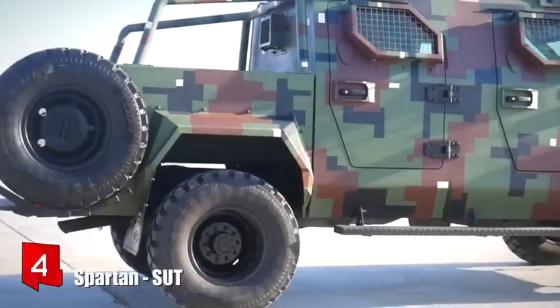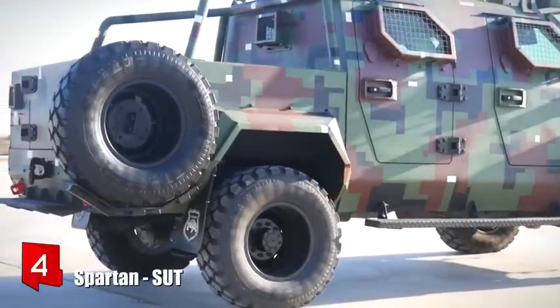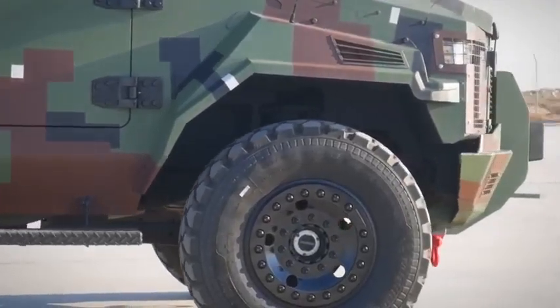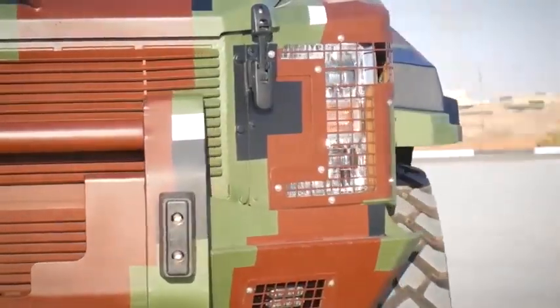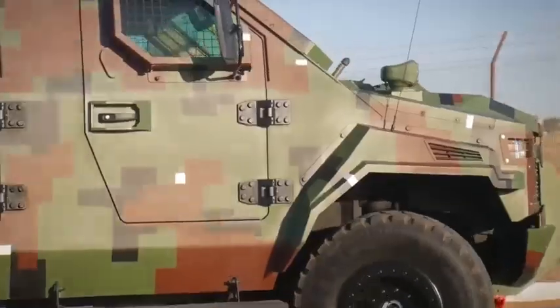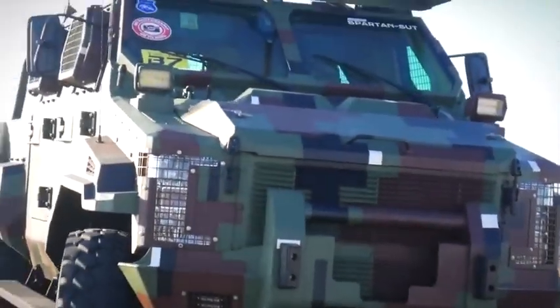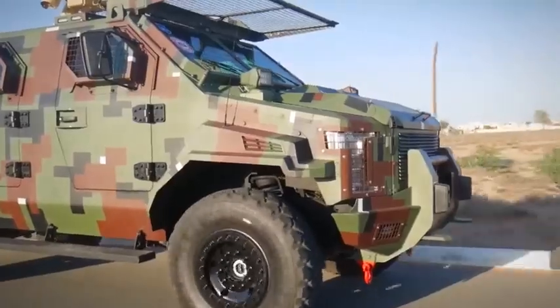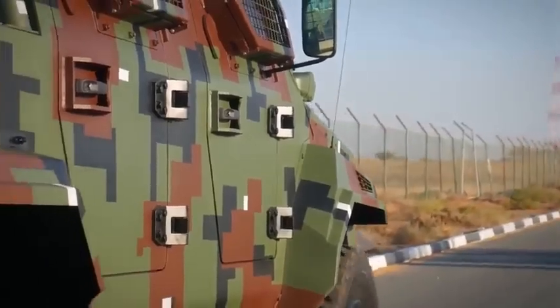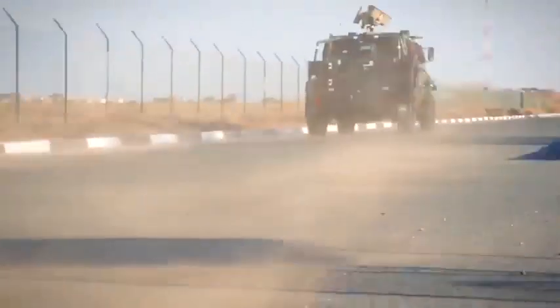Number 4: Spartan SUT. It is a highly resistant and versatile vehicle manufactured in the United Arab Emirates. It is designed to be flexible and adapt to any type of mission, providing maximum survivability. It can be used to perform rapid intervention missions such as convoy escort, border patrol, or peacekeeping. It can also be used for personnel transport or for the transport of loads.